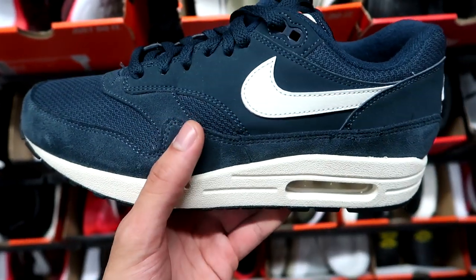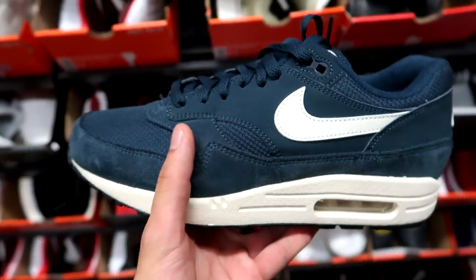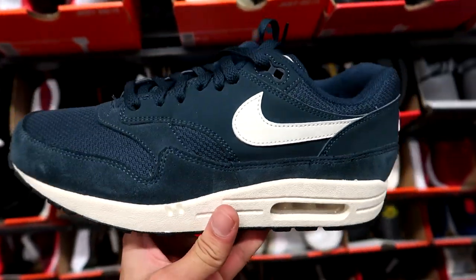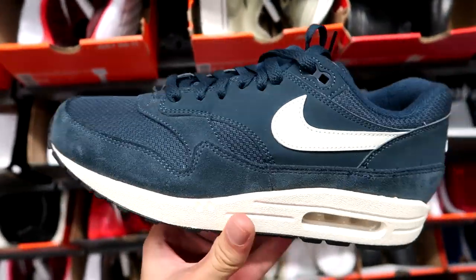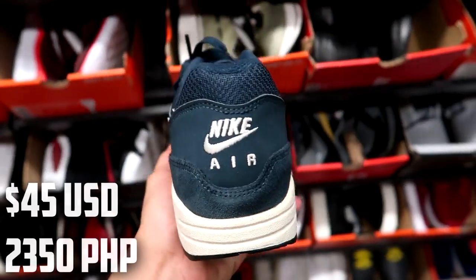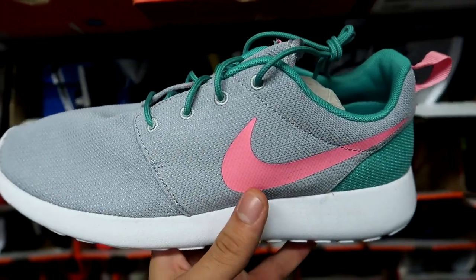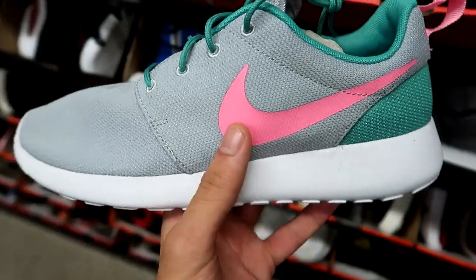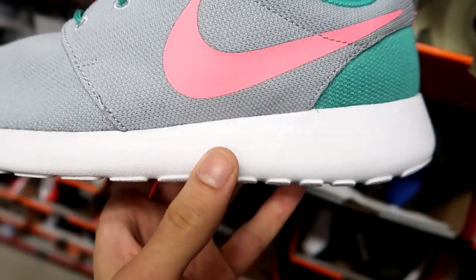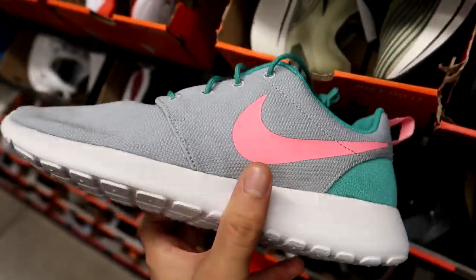Digging through the size 9 section — what might be one of the best finds of the day — we have the Nike Air Max 1 in a navy blue upper with sail midsole and sail Swoosh. Retail was $145, now dropped to $59.99. Really clean colorway. They also have the Nike Roshe One in a ton of different sizes — a South Beach colorway with a pink Swoosh, teal collar, and teal laces — very summery vibes, going for $45.